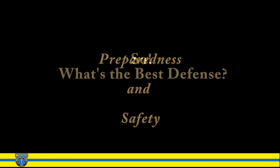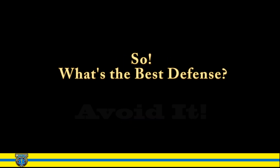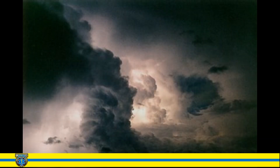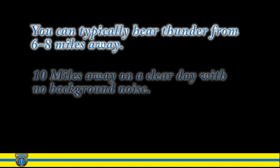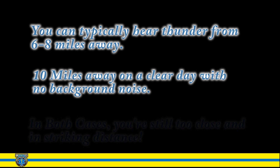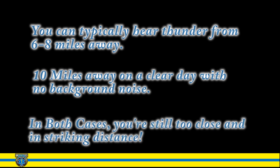So what's the best defense against lightning? Avoid it. Preparedness and education are the single most important ways to achieve this and to reduce the risk of a lightning hazard. You can typically hear thunder from six to eight miles away, up to ten miles away on a clear day with no background noise. In either case, you're still too close and in striking distance.